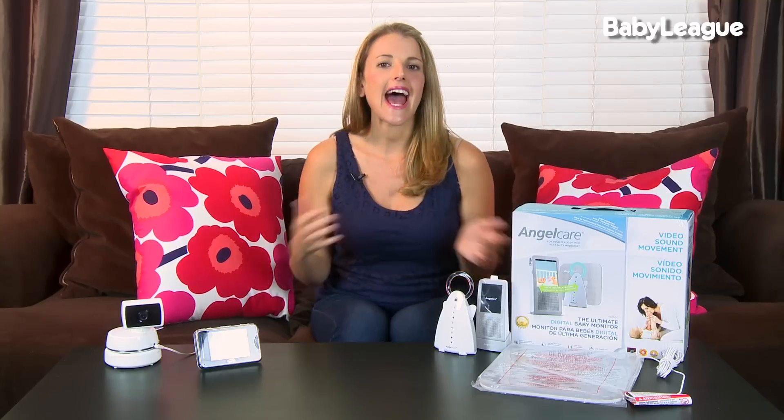And so those are my top recommendations for baby monitors. As always, happy shopping and I'll see you on the next episode of Mommy Must Haves.